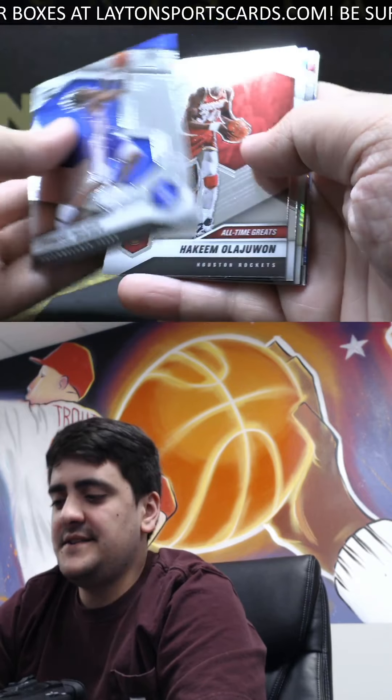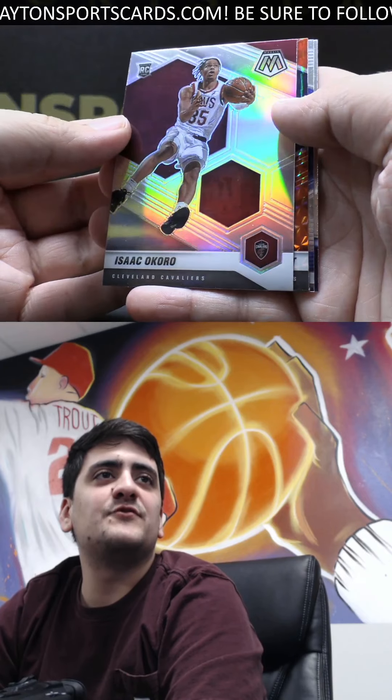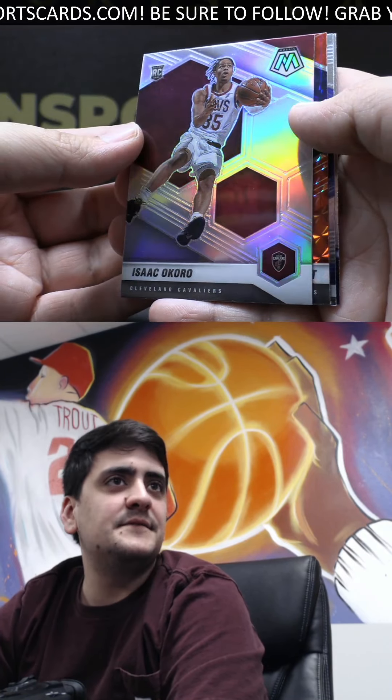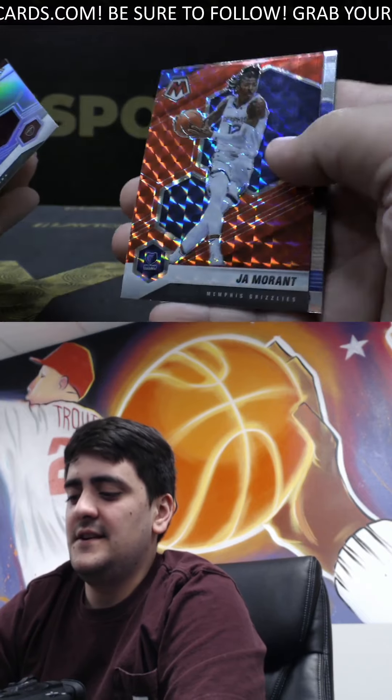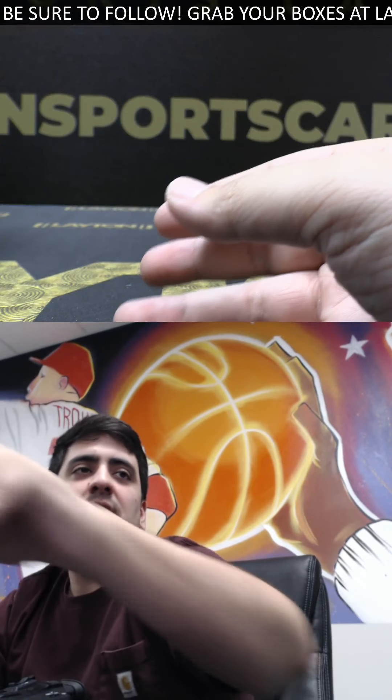Tyrese Maxi base. Got silver Isaac Okoro base — nice rookie silver there. He dunked on three guys the other night, been out with COVID since. Got red Ja Morant. And that will do it Joe for your two boxes of NBA Mosaic — thank you so much, we will get those cards right out to you.